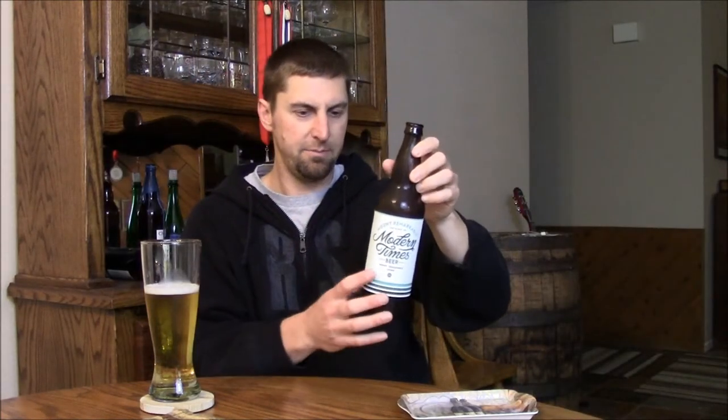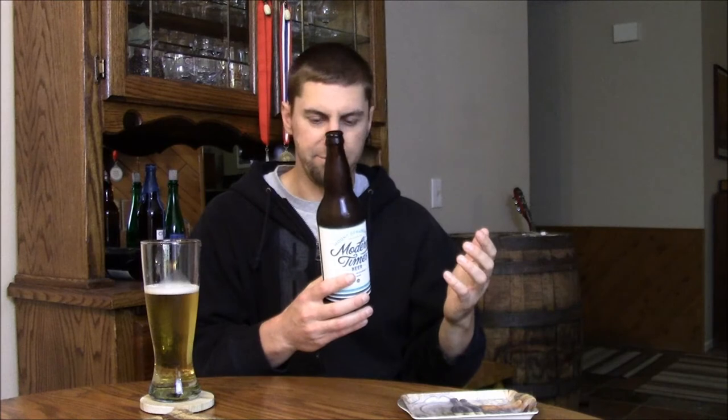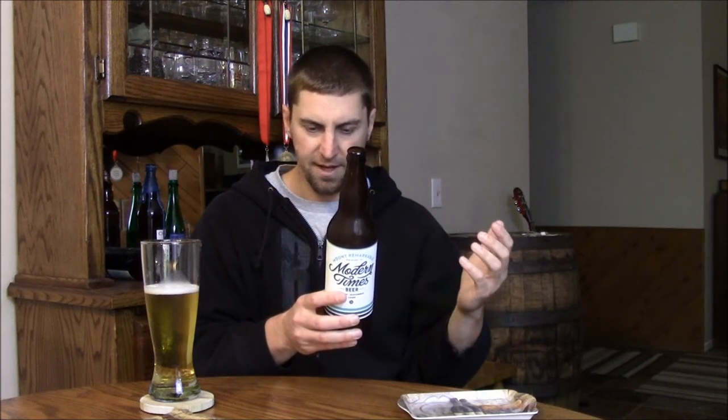Like a lot of Modern Times beers, they give you all the specs on the label. Hops are Helga and Ella. Malts are Pilsner and Carapils. 55 IBUs. Final gravity is 1.006, so nice and dry. 5.5% ABV. And yeah, first ever lager.